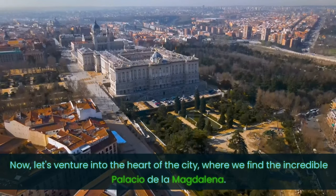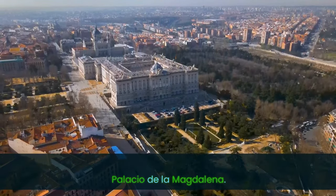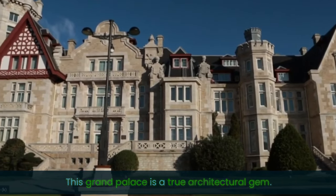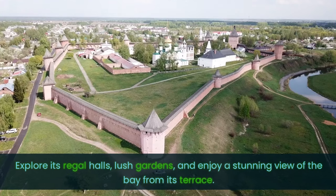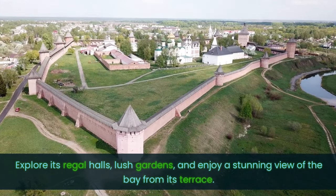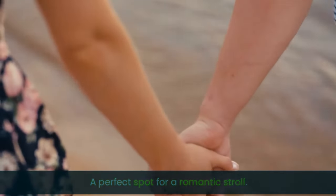Now, let's venture into the heart of the city, where we find the incredible Palacio de la Magdalena. This grand palace is a true architectural gem. Explore its regal halls, lush gardens, and enjoy a stunning view of the bay from its terrace. A perfect spot for a romantic stroll.